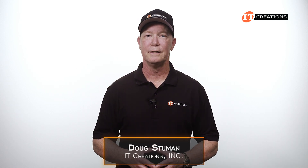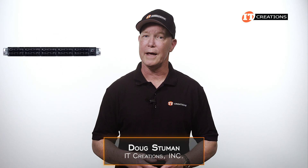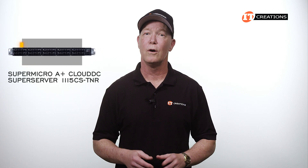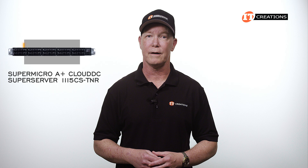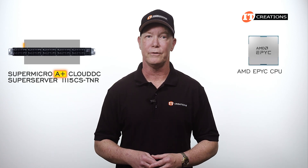Hi there, Doug Stumlin with IT Creations. Today we have one of Supermicro's powerful yet compact cloud servers, the A-Plus Cloud DC Super Server 111.5 CS-TNR. With that A-Plus on the name, you know it's got to have an AMD EPYC CPU.